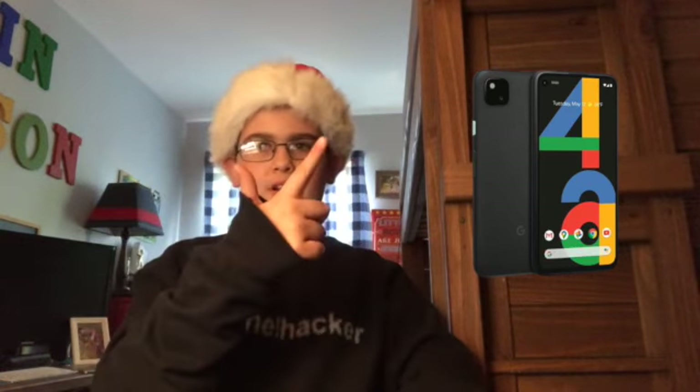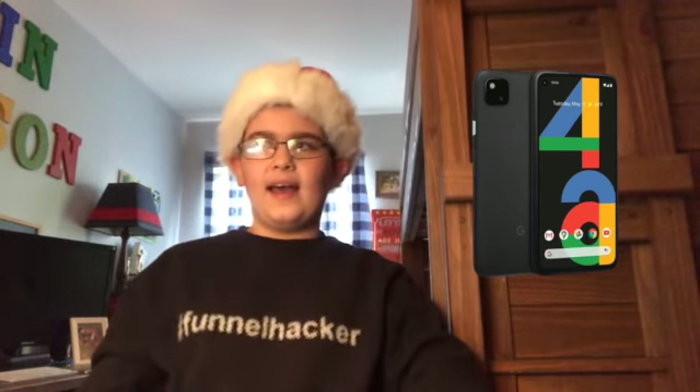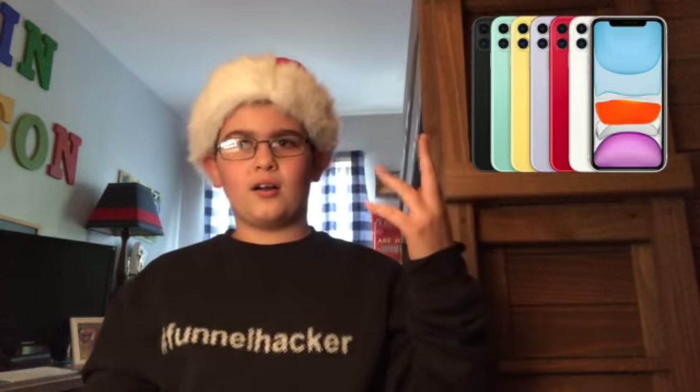First, we got phones. Number one: Google Pixel 4a — I'll put the picture up and link it in the description below. Number two: iPhone 11. If you're looking to get an elderly person or a kid a phone, this is a really good one. Or the iPhone SE 2, which just came out in April — I think April 15th. These are all great phones, but if you want a valuable, cheap phone, I'd say the iPhone 11 is the best.